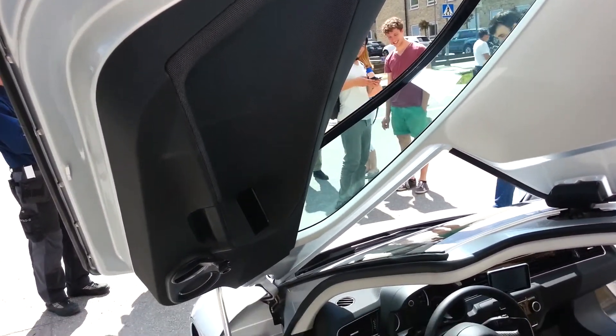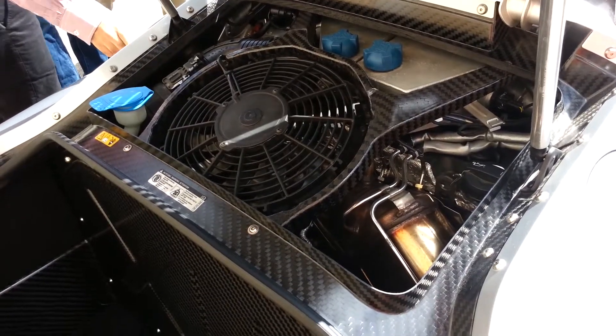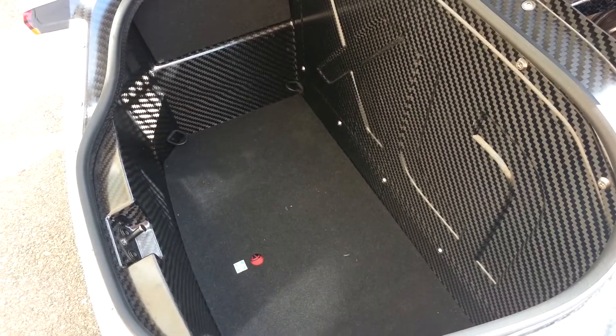The XL1 is a super lightweight construction consisting of 22% carbon fiber, aluminum for energy absorption, and is a diesel-electric hybrid with a 0.8-liter two-cylinder engine made of magnesium.